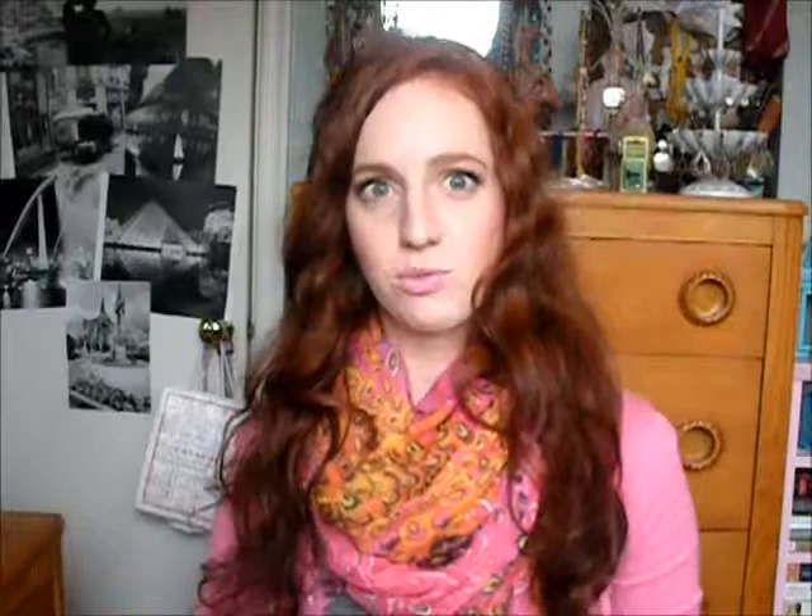I picked up this Revlon Luxurious Color Smoky Crayon. I'd never seen these before, but it was on a clearance thing so they're obviously getting rid of them. This is in Black Smoke — it was the only shade they had. When I opened it and barely ran it on my hand, it's like super black. Oh my goodness. I'm going to try it as a bit of liner, maybe on the waterline — though I guess being a crayon you're probably not supposed to. I don't know exactly what I'm going to use it for yet, but I'm really happy I got it.